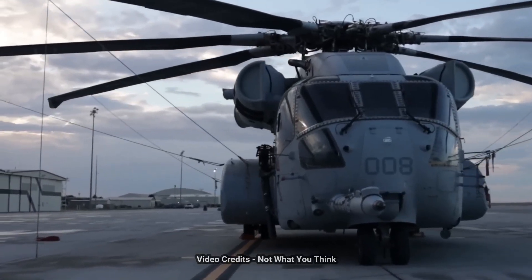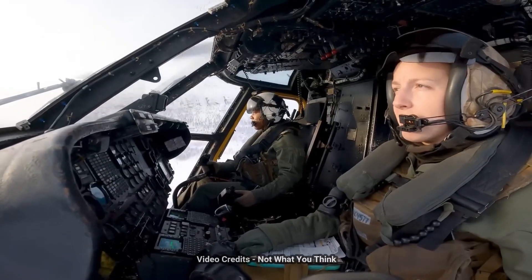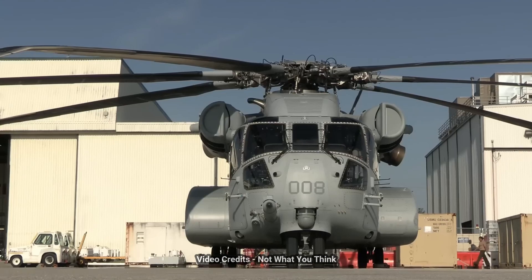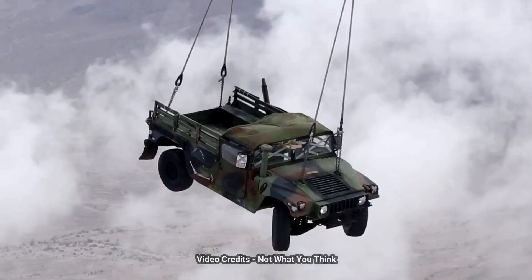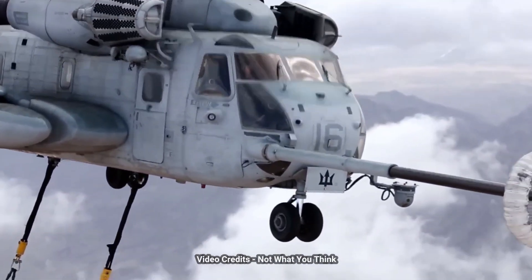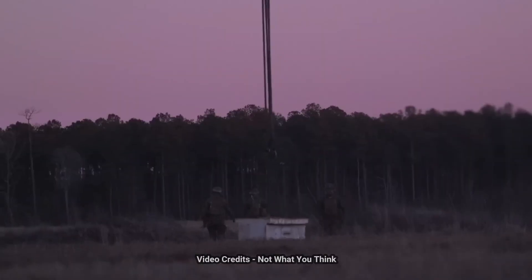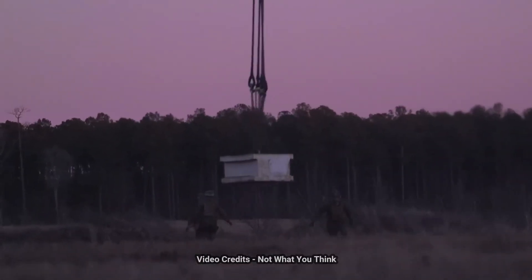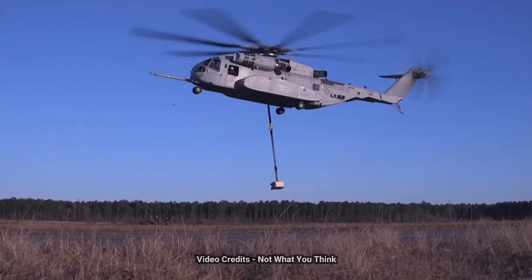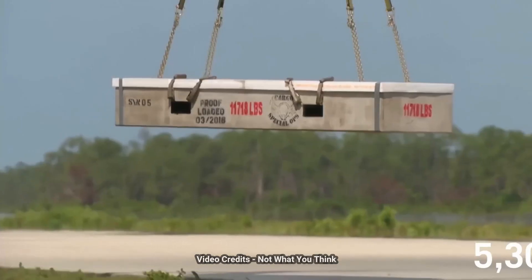The Sikorsky CH-53K King Stallion is a cutting-edge, heavy-lift cargo helicopter developed for the United States Marine Corps. Manufactured by Sikorsky, a subsidiary of Lockheed Martin, the CH-53K represents a significant technological leap forward in the realm of heavy-lift rotary-wing aircraft. With a maximum take-off weight of approximately 39,000 pounds, the King Stallion is designed to transport heavy equipment and personnel over long distances, both on land and over water.